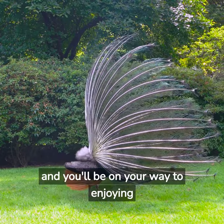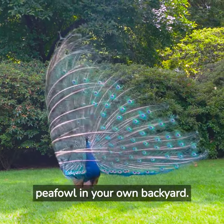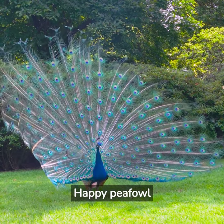Follow these simple steps, and you'll be on your way to enjoying the beauty and grace of peafowl in your own backyard. Happy peafowl keeping!